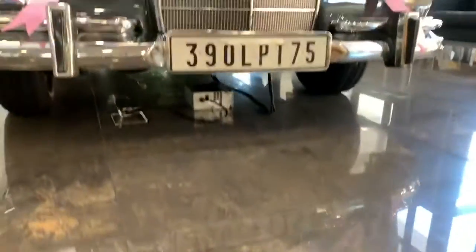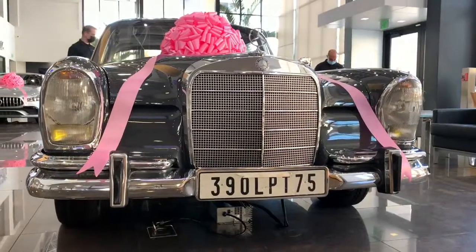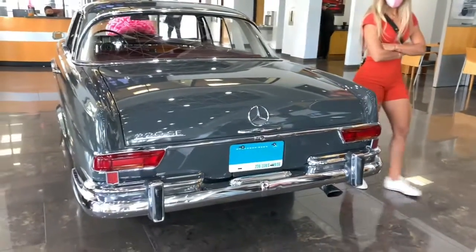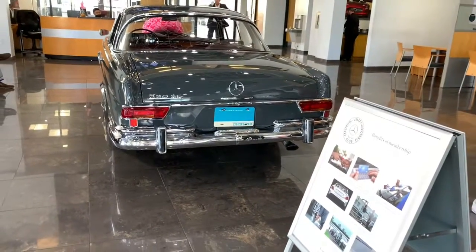I hope you enjoyed this review of the 1965 Mercedes-Benz 220 SE. This is a real Mercedes — this is the definition of 'the best or nothing.'